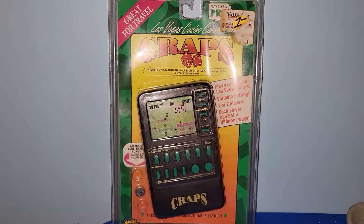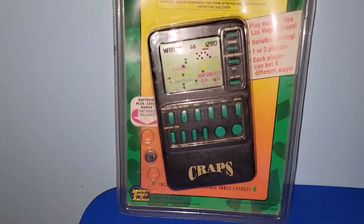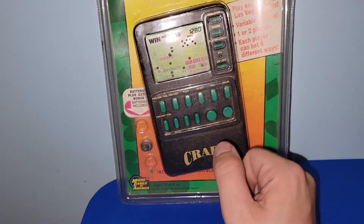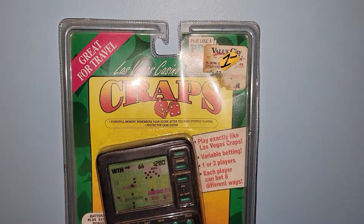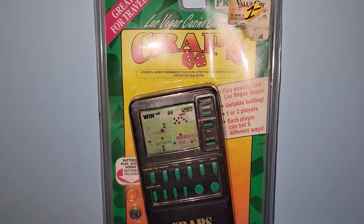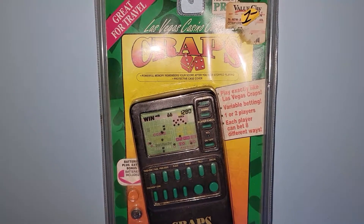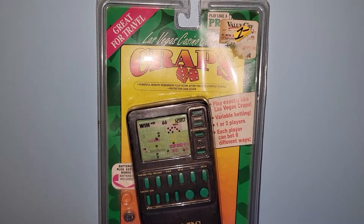I paid only a dollar for this Las Vegas Casino Corner Craps game — brand new and sealed from 1994. Unfortunately two of the batteries are missing; I think they may have fallen out and gone behind the console. It was originally from Value City for maybe five bucks. There is one listed on Amazon with no FBA offers, so I'll probably be sending this in for about $30. After fees I'll net about $19 profit — not too bad for a dollar.